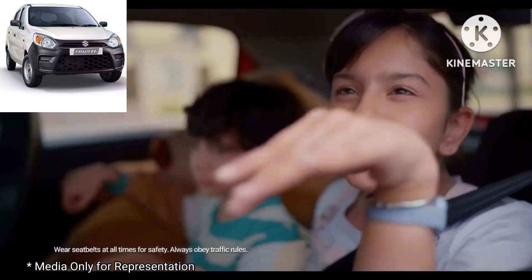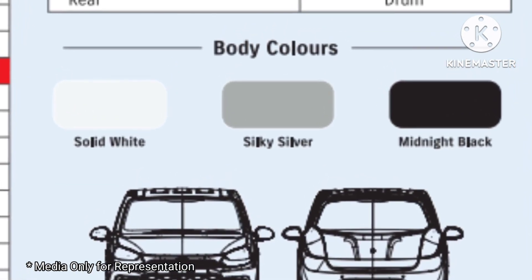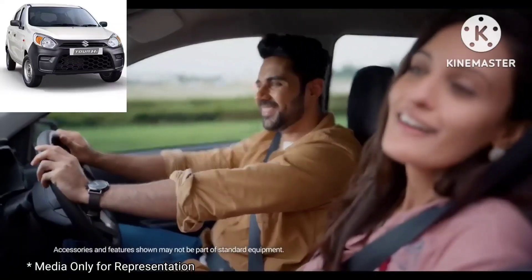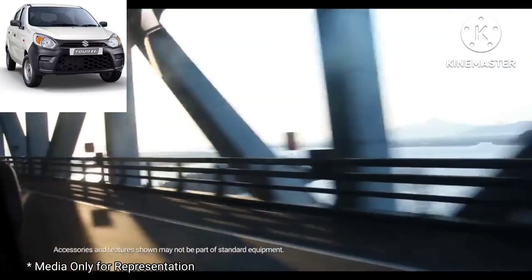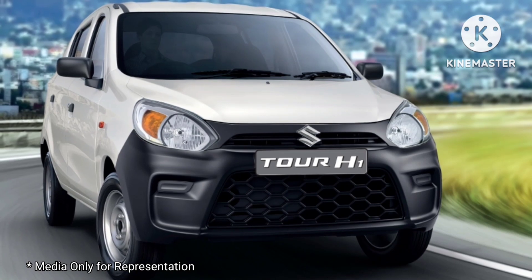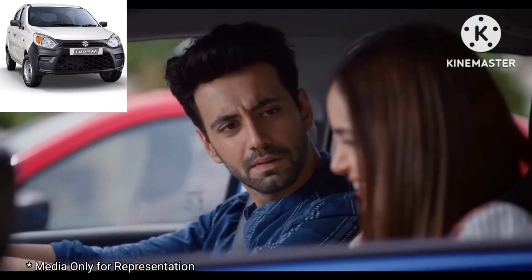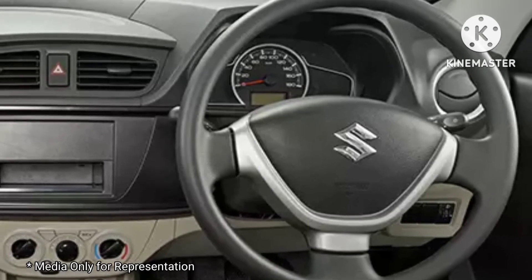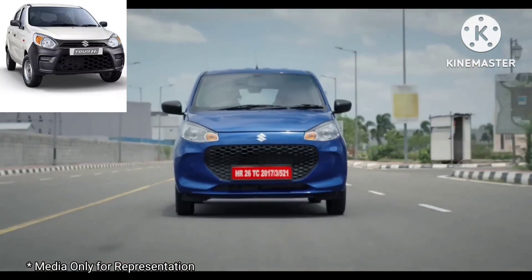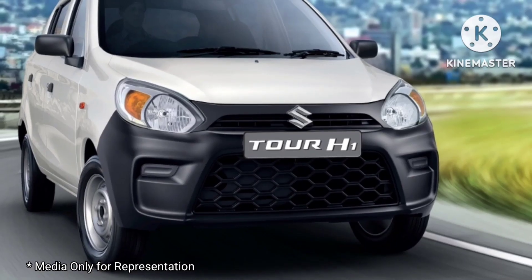Maruti Suzuki is offering the Tour H1 in 3 color choices: Metallic Silky Silver, Metallic Granite Grey, and Arctic White. The Tour H1 is a rebranded Alto K10 for commercial applications. Compared to the Alto K10, the Tour H1 costs Rs 80,500 more than the base standard trim which costs Rs 3.99 lakh. Maruti is charging Rs 91,000 more for the CNG variant of Tour H1, in line with what the company charges for the Alto K10 CNG variant.